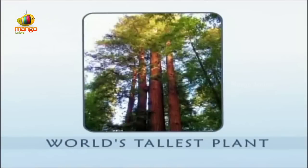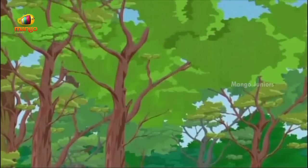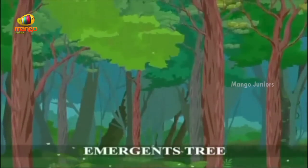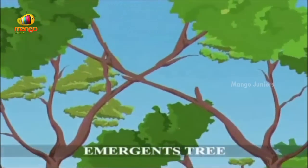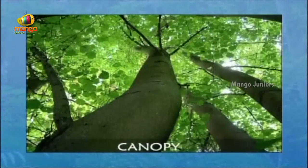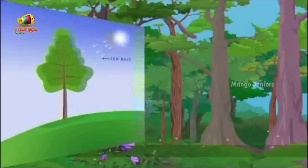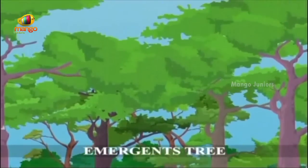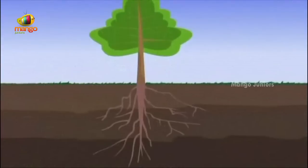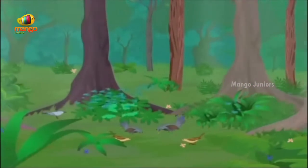Rainforest trees are considered to be among the tallest plants in the world. These trees typically have tall trunks with very few low branches. A large number of branches are found at the top of the tree, spreading out to form a broad crown. All the crowns together form a thick layer of leaves called the canopy. This canopy soaks up the sun's rays, allowing little or no sunlight to reach the floor. These giant trees are called emergents — taller than the canopy, they poke out of the top. The roots of these emergents are huge, spreading out from the base of the trunk and supporting the tree's weight.